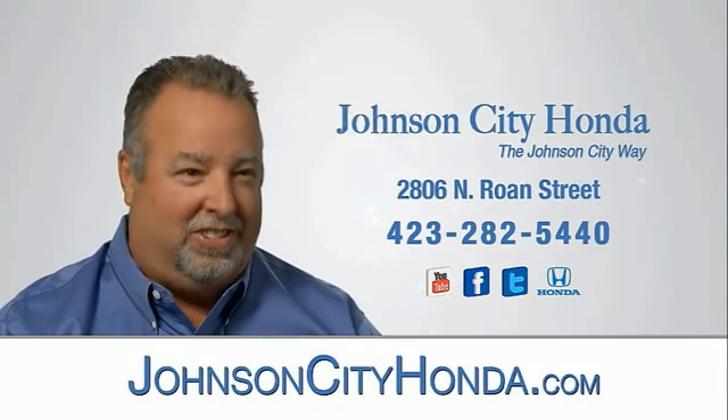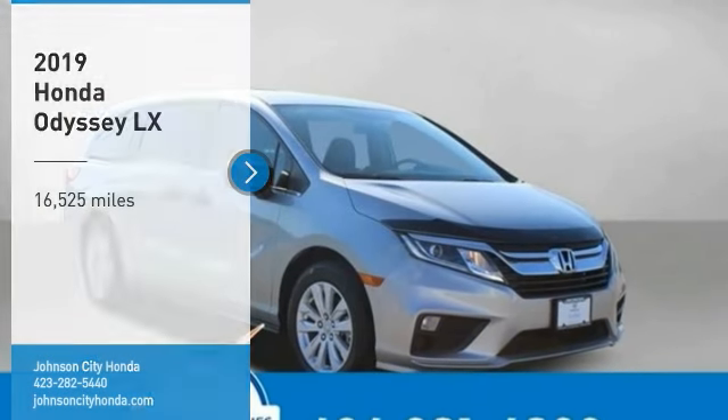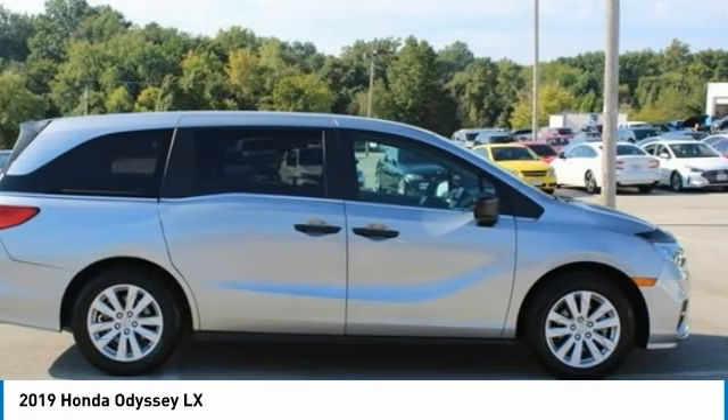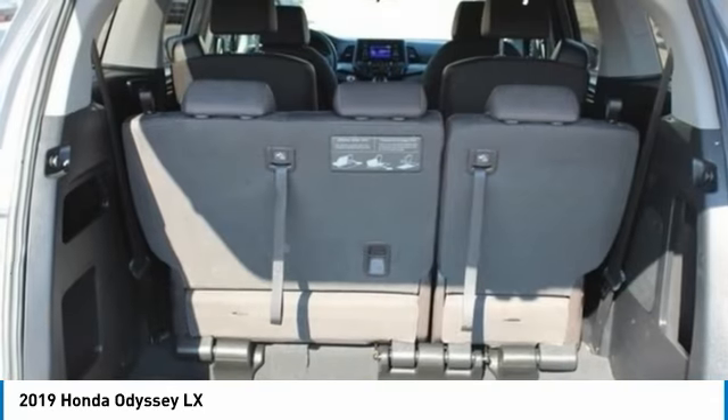Johnson City Honda. We are pleased to show you the 2019 Odyssey. The Honda Odyssey is a showcase of distinguished style, captivating technology, and advanced safety features — a must for all families.